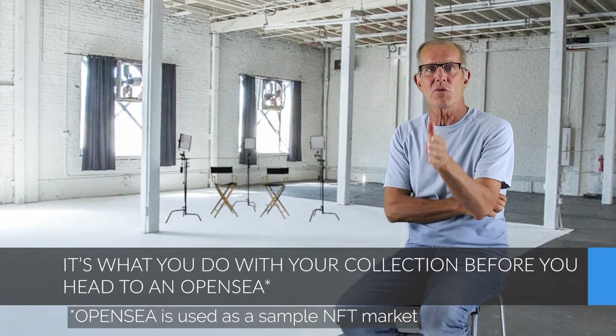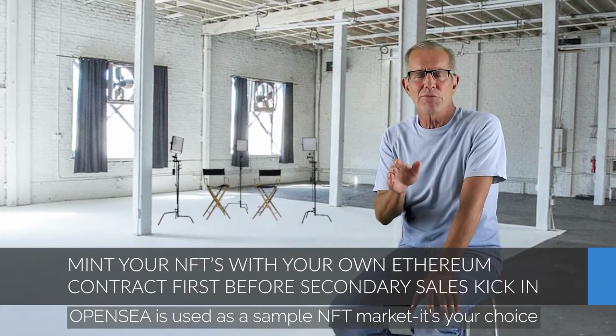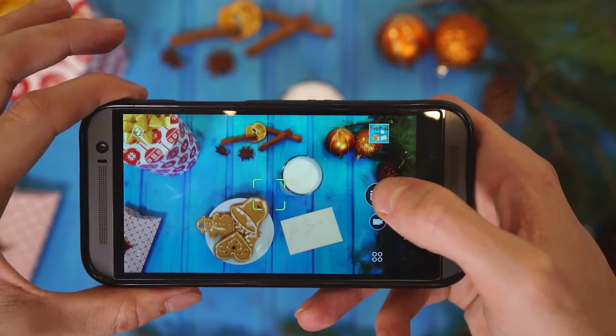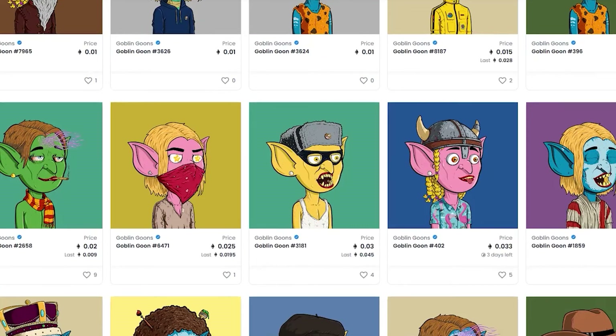As I just mentioned, some of these collections really aren't that beautiful, to say the least. It's what you do with these collections before they head to OpenSea. The bottom line is this: you need to have your pictures minted using your own Ethereum contract first, before OpenSea can come into play with secondary sales and royalty payments to you. It doesn't matter if you're selling photos from your phone or a collection generated using any NFT image generator — you have to have your own Ethereum contract to move forward.